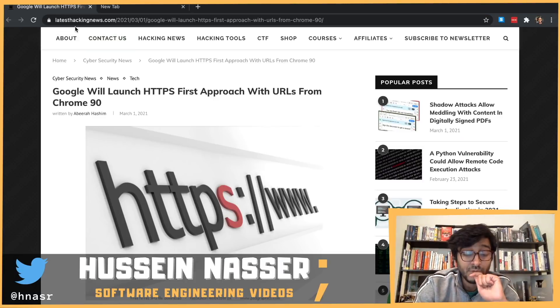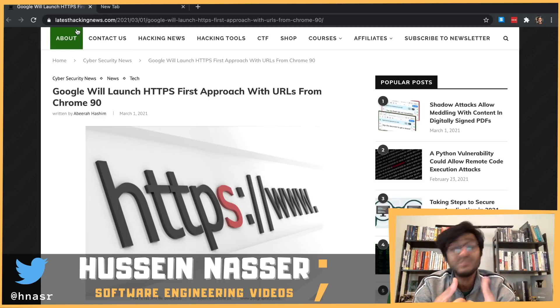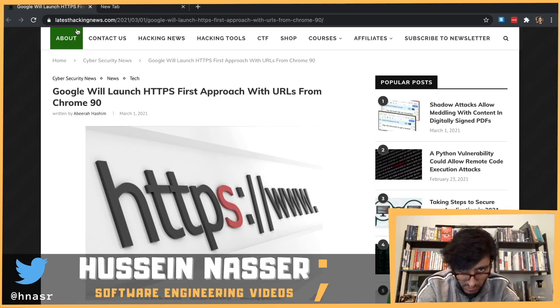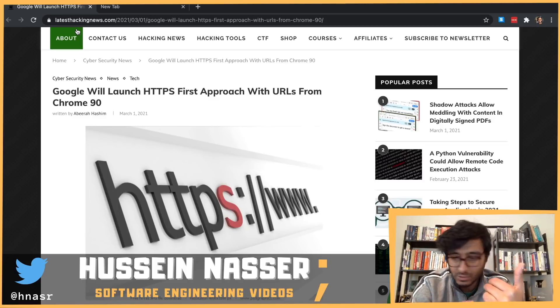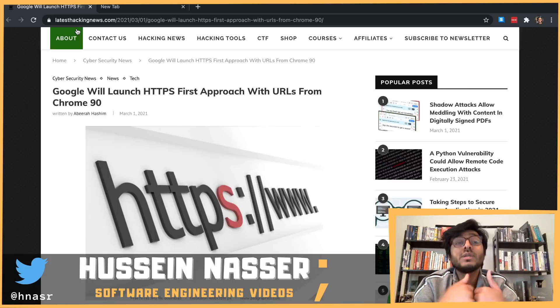If your server supports HTTPS, that's a win — a real performance gain. You don't need those pointless redirects anymore. Chrome users will see a boost in performance because the browser no longer has to connect to port 80, receive a redirect, close the connection, and then re-establish a new connection to port 443. Chrome will now always connect to port 443 directly.